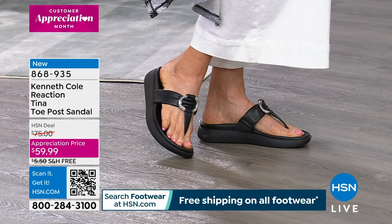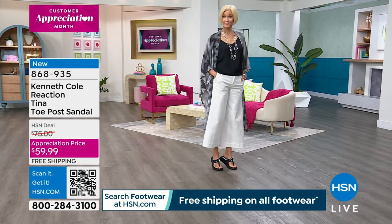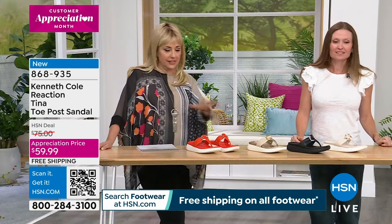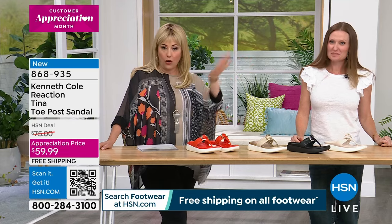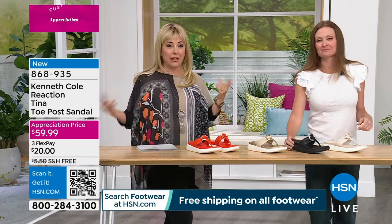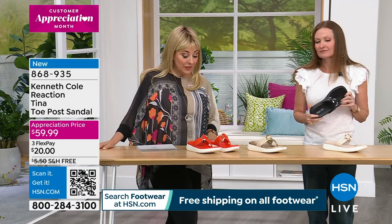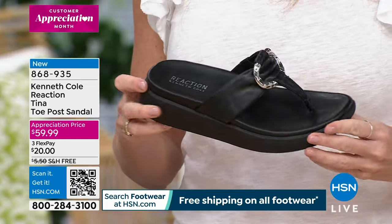This is my first time doing an all-footwear show where everything has free shipping and handling, for a limited time. For customer appreciation month, we're doing lots of specials like that.